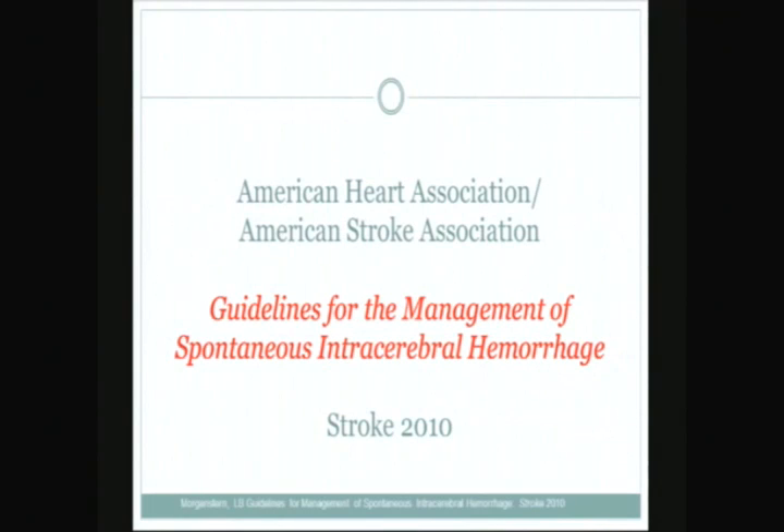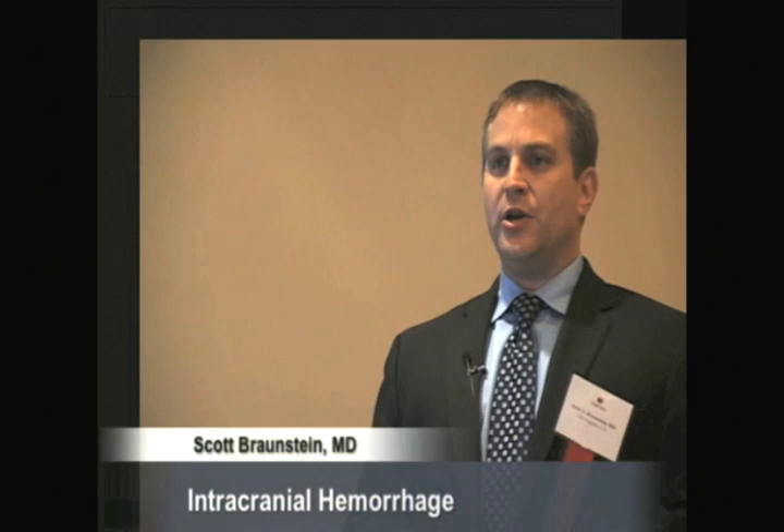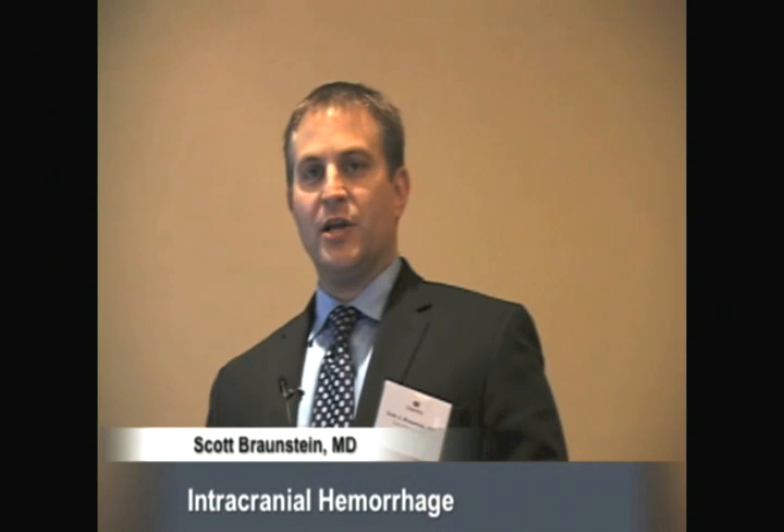A lot of this talk is based on guidelines published in 2010 in the Journal of Stroke. The American Heart Association and American Stroke Association gathered their experts and came up with recommendations based on the most recent data for treatment of this disorder. The previous guidelines came out in 2007, but because there have been some significant clinical studies published since then, they decided to update their guidelines sooner than they otherwise would have.